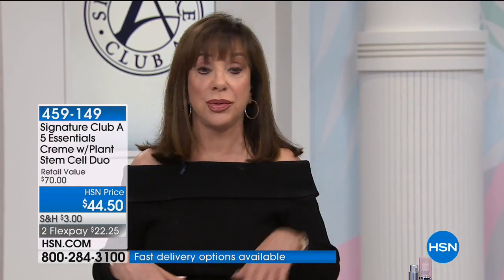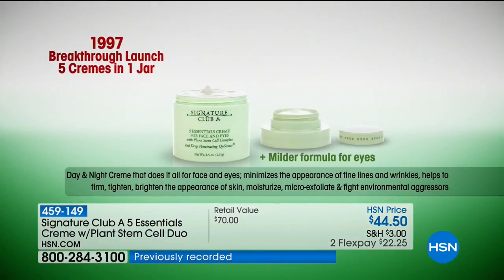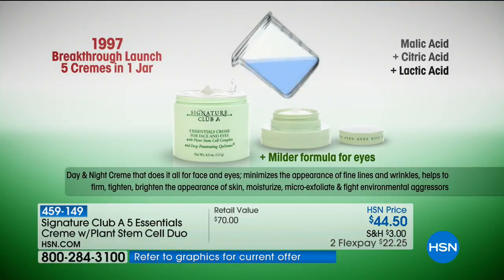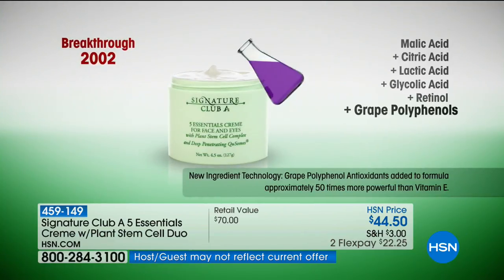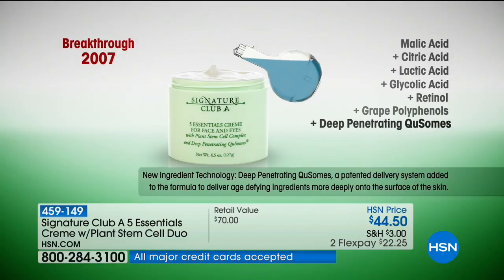You can use it alone or with vitamin C, retinol, or platinum products — it can be the only cream you use. It has everything for micro-exfoliating, firming, tightening, brightening, moisturizing, and lifting. The cream has evolved over the years: 1997 — five acids including glycolic and retinol; 2002 — grape polyphenols; 2007 — deep-penetrating Q-somes; 2014 — plant stem cells, nature's tighteners that make skin look tight, firm, and young.